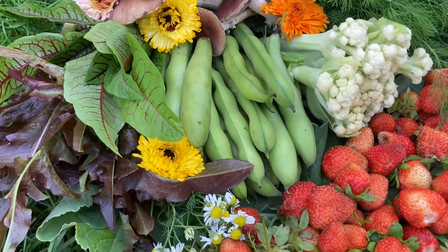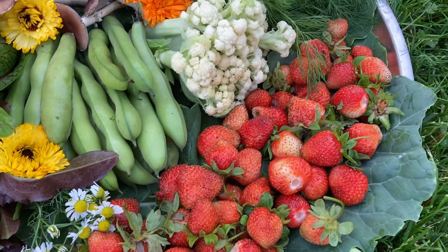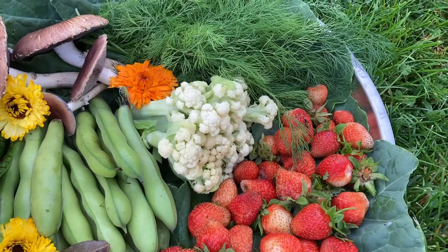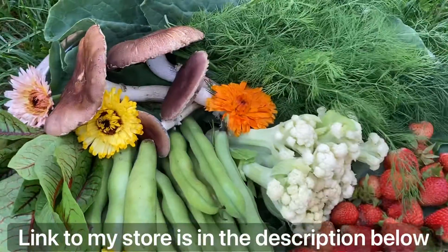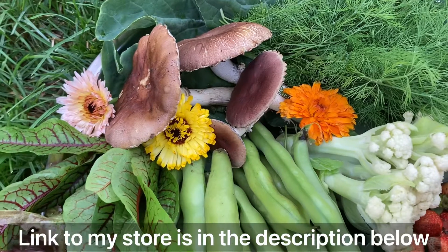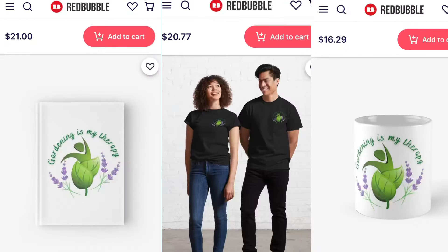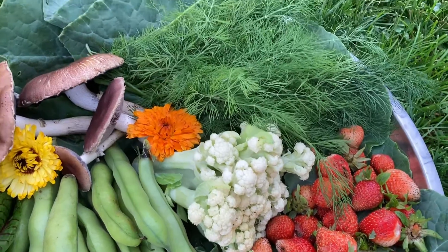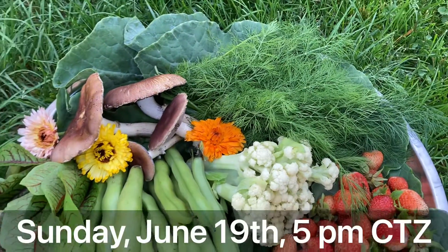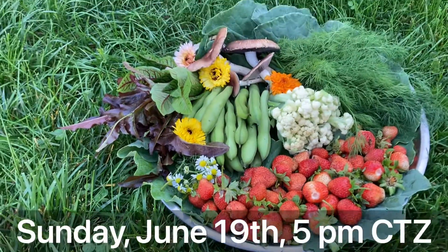And to celebrate this important milestone, I would like to do a giveaway. I will be giving some merchandise from my store. You will be able to choose if you want a water bottle, pillow, tote, journal, t-shirt, or a mug. There will be three winners and I will announce them on my first live stream on Sunday, June 19th at 5 o'clock Central Time.